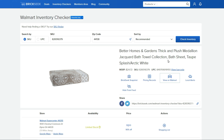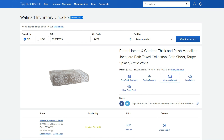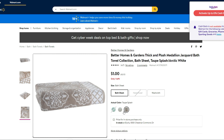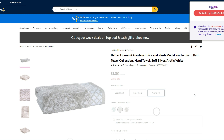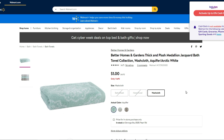Bath towels — more like bath sheets — are coming up at one dollar and in stock at most of my stores. Checking the soft silver — also one dollar. Checking the hand towels — also all a dollar. So it looks like all of these bath items are a dollar across different sizes and colors. Run out there if you can.